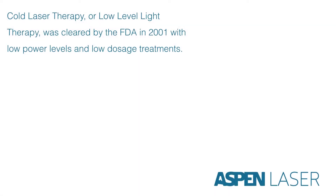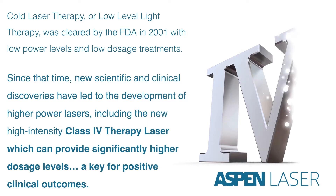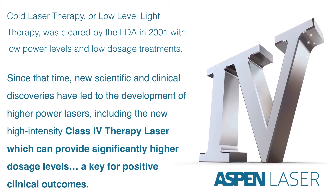Cold laser therapy, or low-level light therapy, was cleared by the FDA in 2001 with low power levels and low dosage treatments. Since that time, new scientific and clinical discoveries have led to the development of higher powered lasers, including the new high-intensity class 4 therapy laser, which can provide significantly higher dosage levels — a key for positive clinical outcomes.